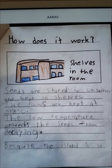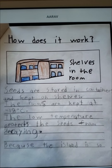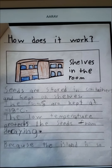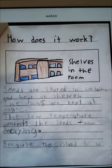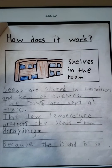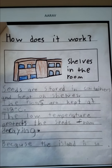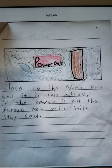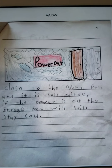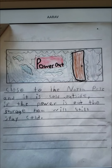How does it work? Seeds are stored in containers and kept on the shelves. The rooms are kept at minus 18 Celsius. The low temperature protects the seeds from decaying. Because the island is so close to the North Pole and it is cold outside, if the power runs out, the storage room will still stay cold.